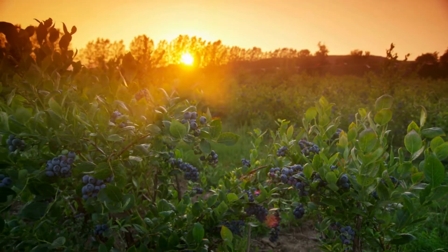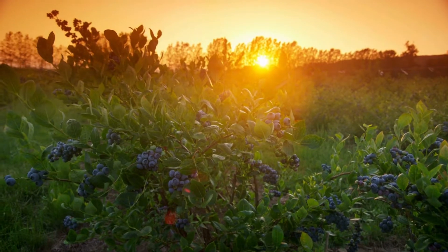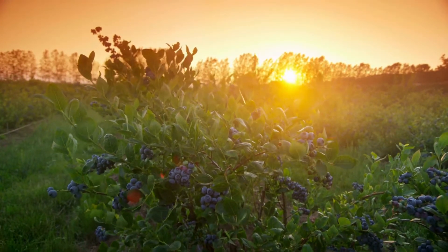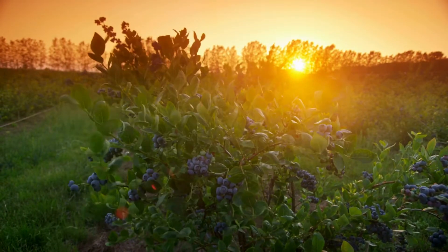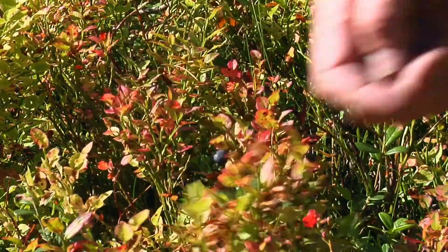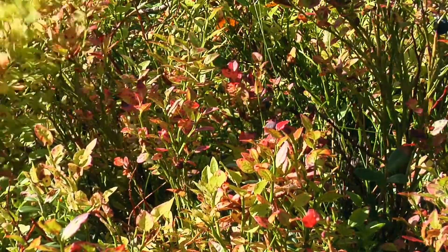The berries and the leaves are full of antioxidants and the leaves have their own medicinal uses. The best way to extract those medicinal properties is through the tea method, because the leaves contain anthocyanins as well as gallic acid, which are both water soluble. The tea is therefore the best form of extraction. Blueberry leaves are really anti-inflammatory, they help to reduce blood pressure, and they are also neuroprotective.